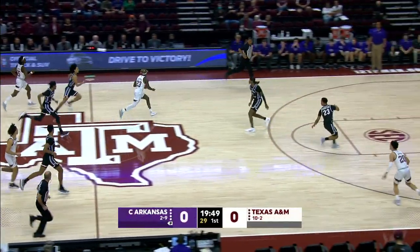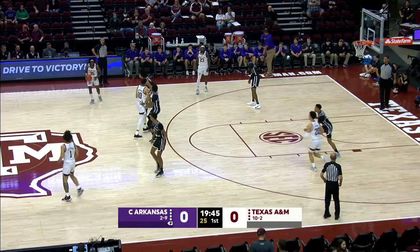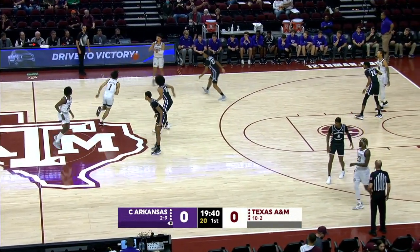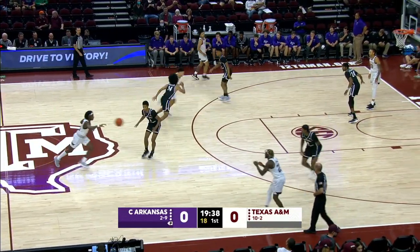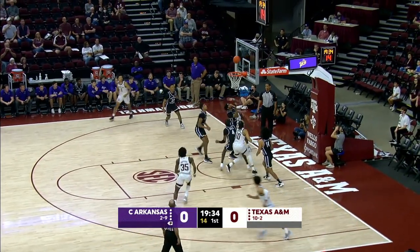And a steal right off the bat. Tyrese Boots Radford into the front court. Aggies shoot to the basket to our right in front of the Central Arkansas bench. The Aggies came in with nearly 11 steals per game. They forced 19 turnovers and are scoring 21 off those turnovers.